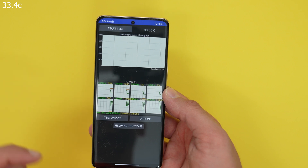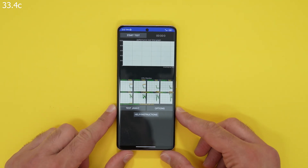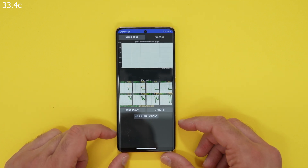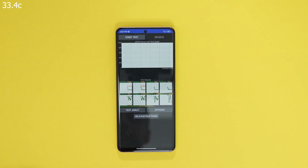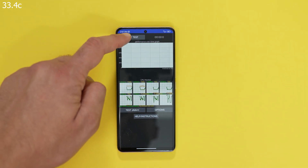I'll display that — let's see what's going to happen. I have no idea, but let's start the 15-minute test now.